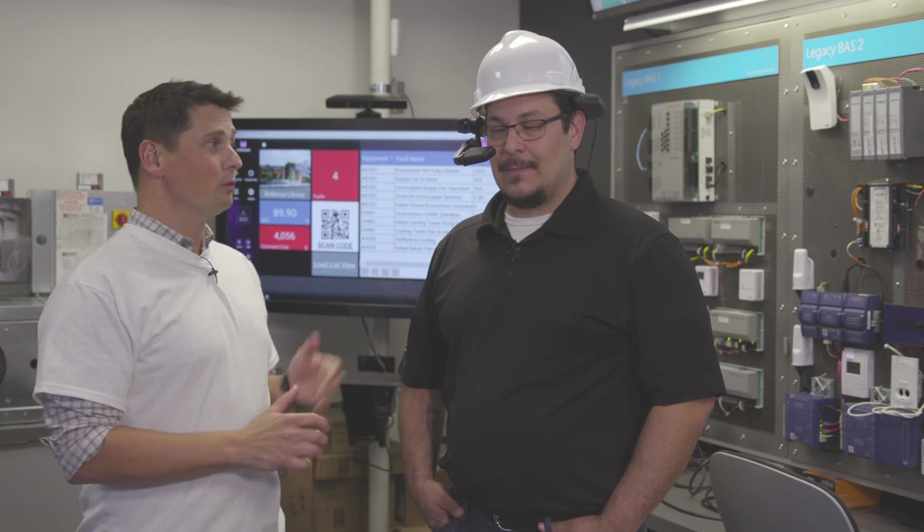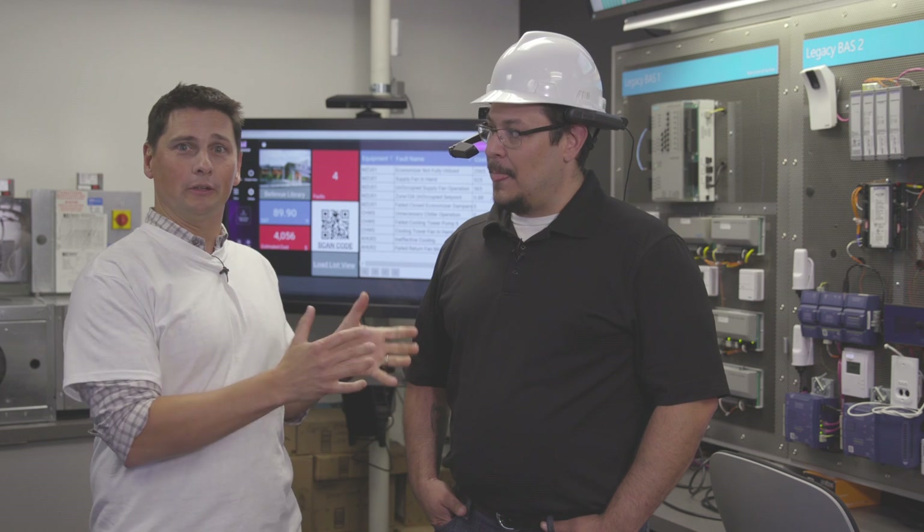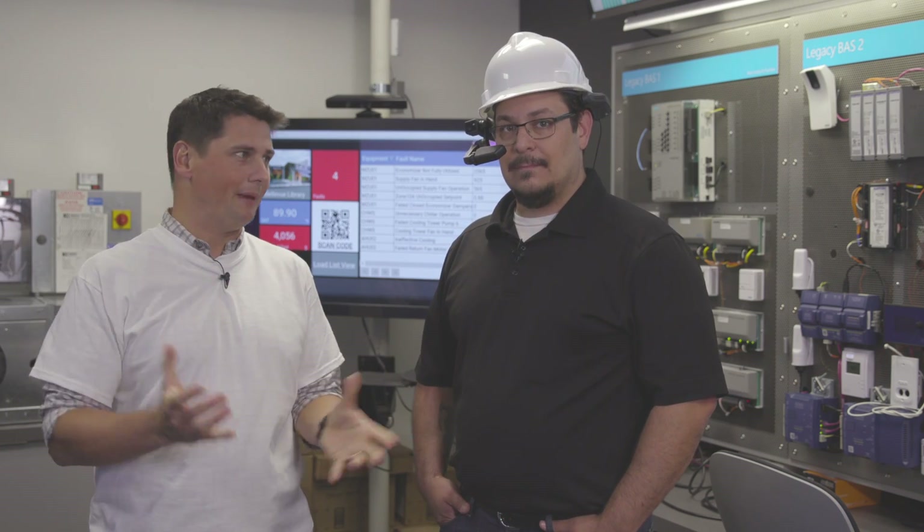Today on the Internet of Things Show, we're going to see a very cool demo that Jeremy will present. Jeremy is from Magdal Miller and has been working with the applied innovation team at Microsoft, which is part of the Microsoft Digital Group, to create a demo that illustrates a scenario of smart building management.